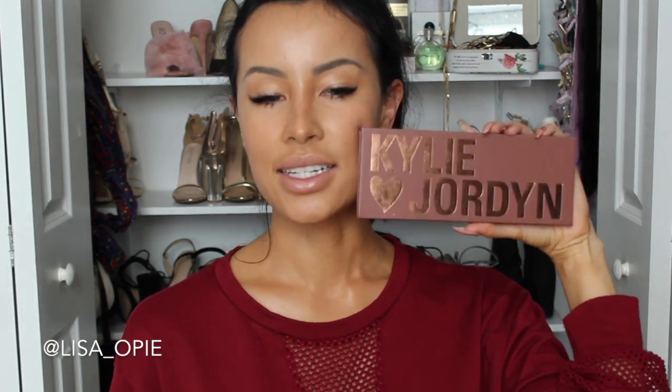Oh my god, I'm so excited. Here is the palette, you guys. How cute is this? Literally, I feel like this is me and my best friend Brie — if you don't know who Brie is, follow her right now. Here's her Instagram. We literally work together and do makeup together. She's literally like my twin, so this is really cute. I need to get her this palette, actually. And on the back, it has all the colors. Oh, this is beautiful — look at that, it's like a chocolate bar. It's so cute. Kylie and Jordyn.